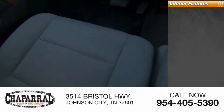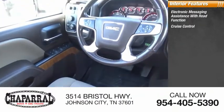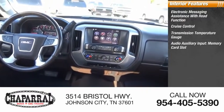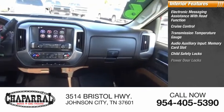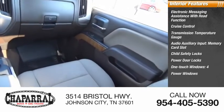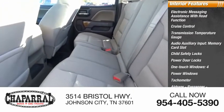Inside you'll find electronic messaging assistance with read function, cruise control, transmission temperature gauge, audio auxiliary input, memory card slot, child safety locks, power door locks, one-touch windows, four power windows, tachometer, airbags, and occupant sensing deactivation.